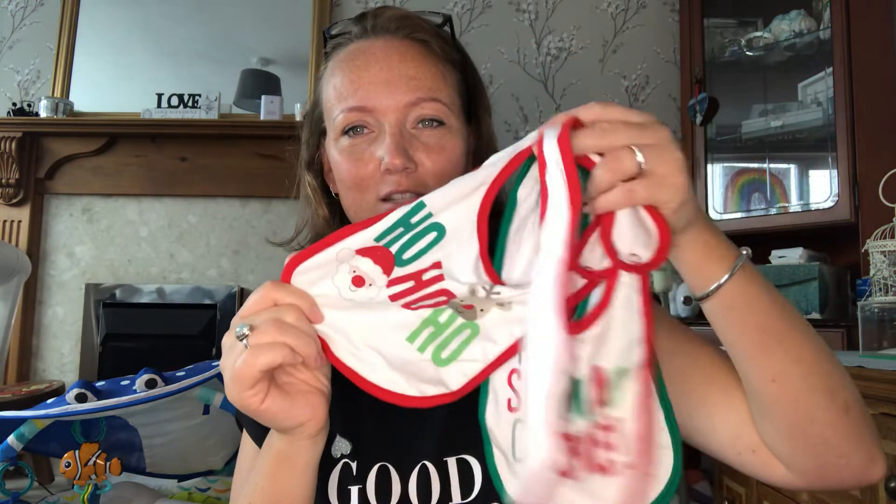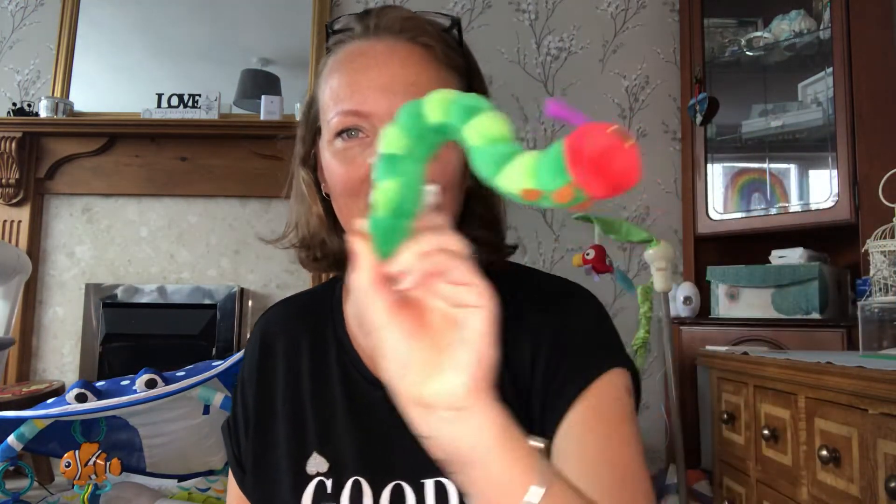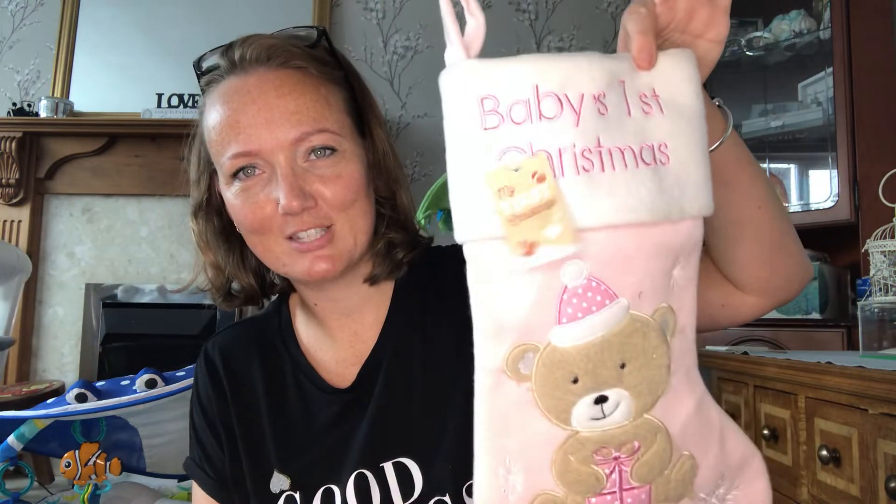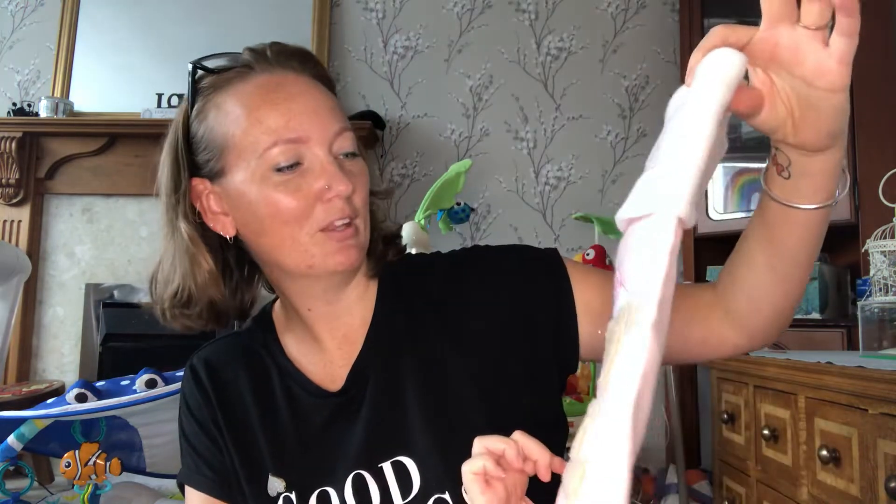Bibs — new ones, three for a pound. And the Hungry Caterpillar one — I can't wait to use that with stories and stuff. And Mia's first Christmas stocking — 50p, new with the tag on. Not bad really, is it?